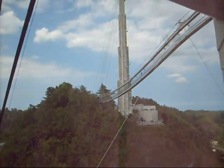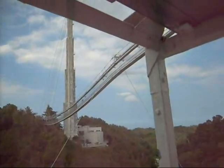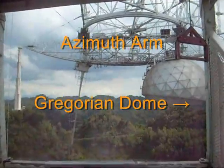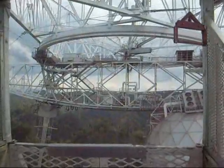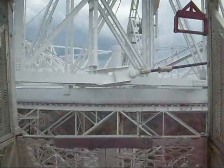The telescope platform consists of the triangle — the superstructure supported by three pillars situated around the circumference of the telescope — and the azimuth arm, which carries the radar emitters and radio detectors contained in the carriage house and the Gregorian Dome. The azimuth arm swings around, and the dome and carriage house slide along it in order to position detectors to within millimeter precision in order to point the telescope.